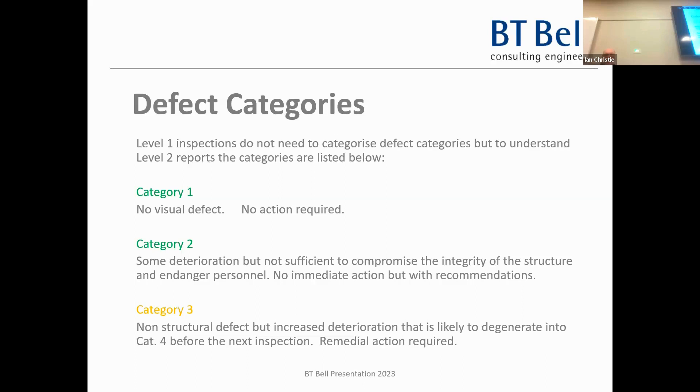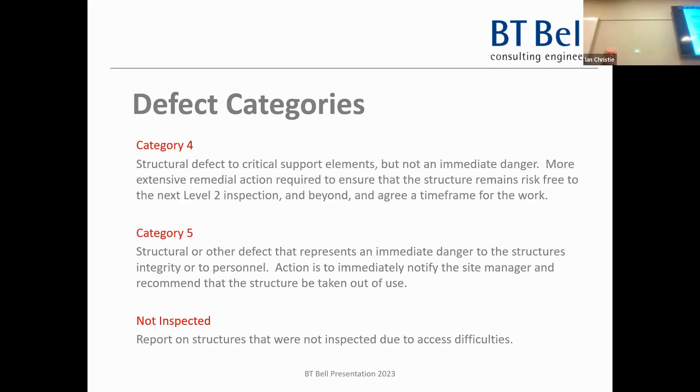Category 2 means there's minor deterioration but no action associated with it. I did a report on Friday which was nearly all Category 2s - great for a plant that was 25 years old. Category 3: there are defects, deterioration is happening, you need some action to put it right, not necessarily urgent, but otherwise it will get worse and may progress to Category 4. Category 4 is a serious problem requiring fairly urgent work - not an immediate danger but you need to get on with it, possibly quarantining an area around it.